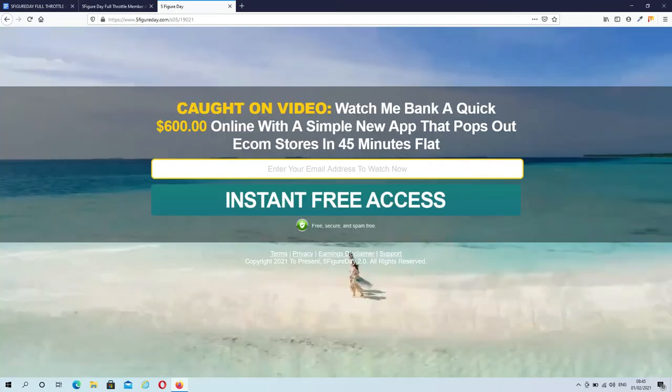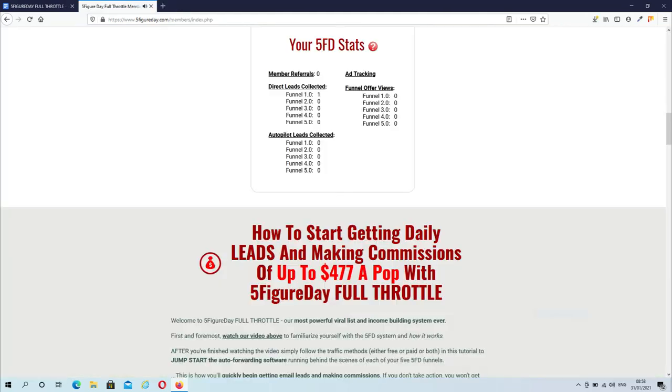I opened one of the done-for-you squeeze pages so that you have an idea of what it's going to look like. Once people sign up to get their free funnel, they will be redirected to the affiliate offer, where Brian will do the selling on your behalf. As you can see, there is also a box that stores all your new leads, and you also have the option to connect your funnel directly to your autoresponder. There is a section called Autopilot Leads, which stores the leads you collect through your referrals.